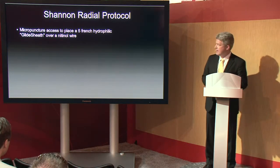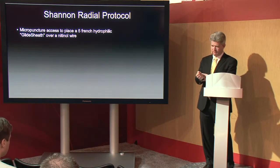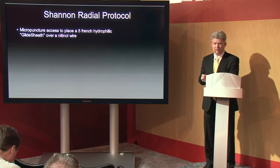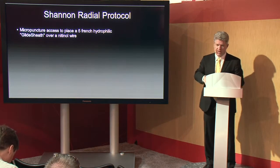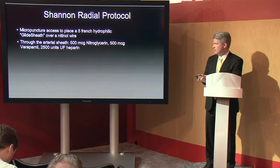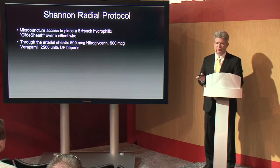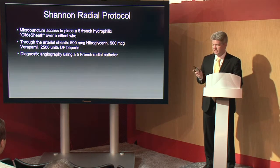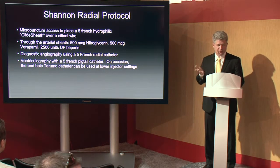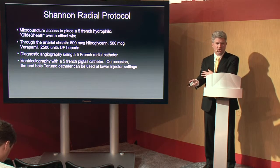Our protocol: we use a micropuncture access kit to place a 5-French hydrophilic glide sheath over a nitinol wire. The first several cases we did, we did not use the hydrophilic glide sheath and had a much higher rate of vasospasm. It's shown in the literature that the length of the sheath is not as important as having a hydrophilic coating — that's what really does the most to reduce the spasm. Through the arterial sheath, we give 500 micrograms of nitroglycerin, 500 micrograms of verapamil, and 2,500 units of unfractionated heparin to reduce the incidence of radial artery thrombosis. Diagnostic angiograms are done using a 5-French catheter — I use a Jacky catheter, which is a specific radial catheter, but Judkins catheters using a JL3.5 and a JR4 also work fine, though they require more exchanges and more exchanges increase the likelihood of vasospasm.